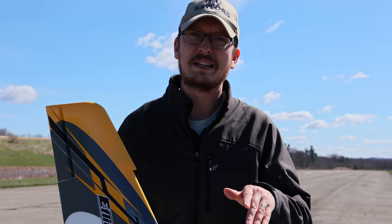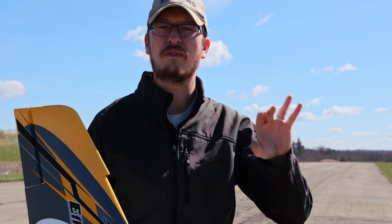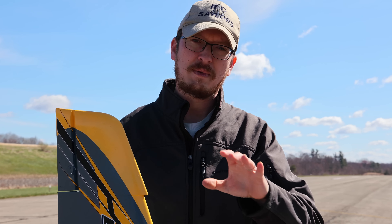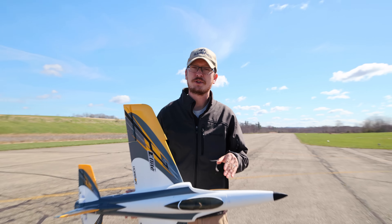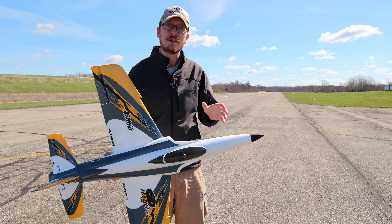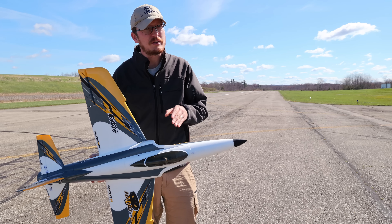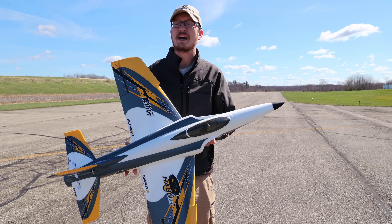There will be some new pilots buying airplanes because this is one of the best sales I've ever seen. If you're on the fence and thinking you've always wanted an airplane, trust me — now is a really good time to get into it. They've got some great trainers too. Even the AeroScout — the mini AeroScout ready-to-fly is under a hundred dollars now. It's not the best airplane out there but it's a good price point to try it out. Watch our AeroScout video to learn more.